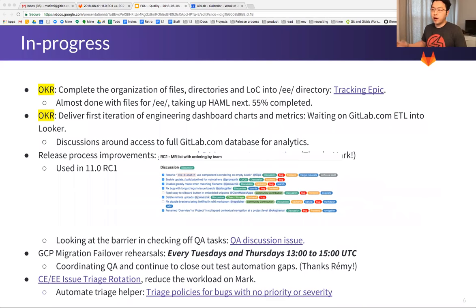On release process improvements: we have automated the QA task list for the release, thanks to Mark. This is used in 11.0 RC1, and you can see all the labels, names, and merge request names listed instead of a SHA. We're also looking into reducing the barrier for checking out QA tasks — we want to make this as easy as possible because it will not scale, given that we have 350 items in RC1, and that list may grow faster as we continue to ship.